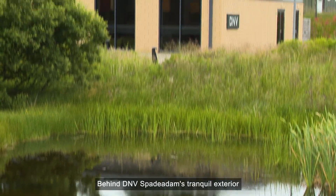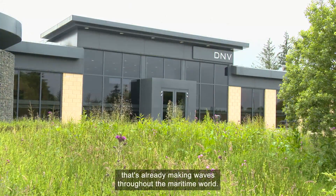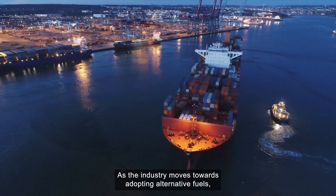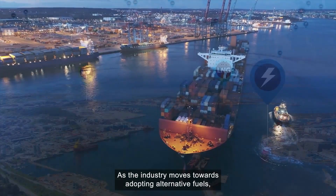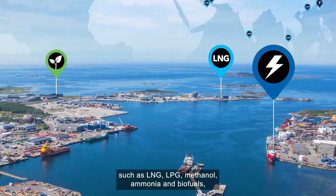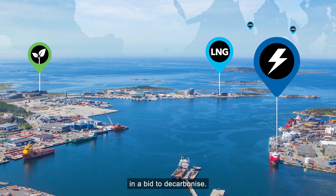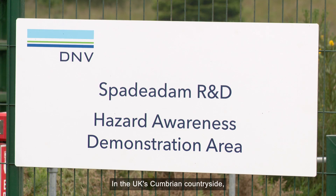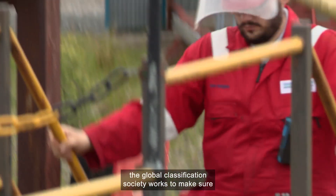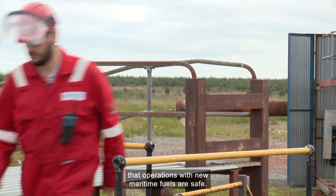Behind DNV Spade Adams' tranquil exterior lies a large-scale research and development base that's already making waves throughout the maritime world. As the industry moves towards adopting alternative fuels such as LNG, LPG, methanol, ammonia and biofuels, as well as green hydrogen, in a bid to decarbonise, in the UK's Cumbrian countryside the Global Classification Society works to make sure that operations with new maritime fuels are safe.